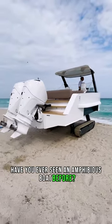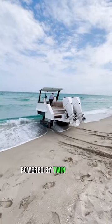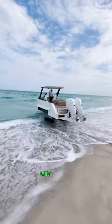Have you ever seen an amphibious boat before? This is a $500,000 Iguana Yachts 31 powered by twin Mercury Outboards. This yacht is capable of taking on any adventure, land and sea.